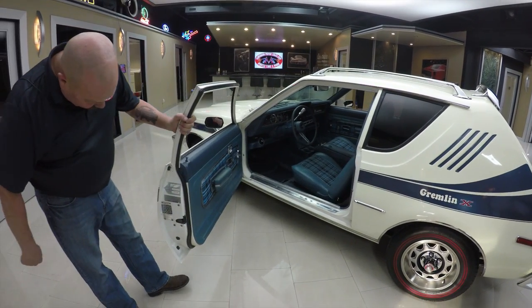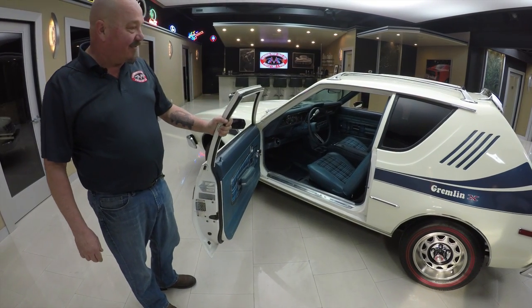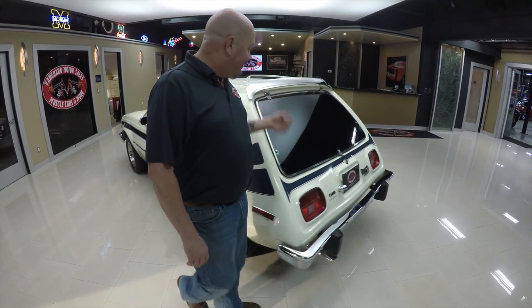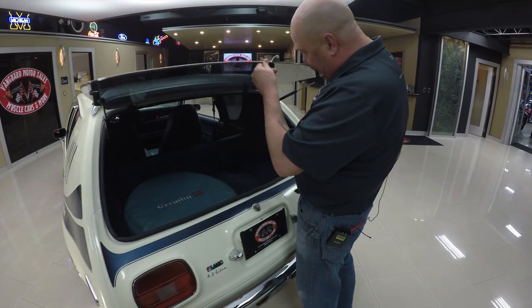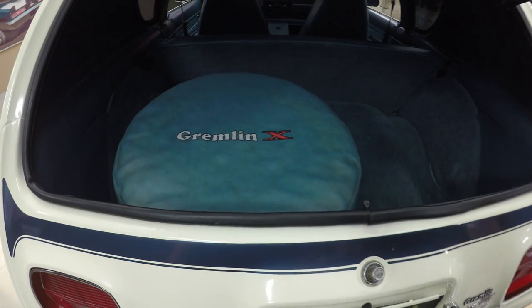Look at that door jamb — there are the original stickers from the factory, 1977. The luggage rack looks good. We got an airfoil back here. The back bumper is in good shape, looks like it's brand new. And here's where the groceries go — it even says Gremlin X on the spare tire cover.